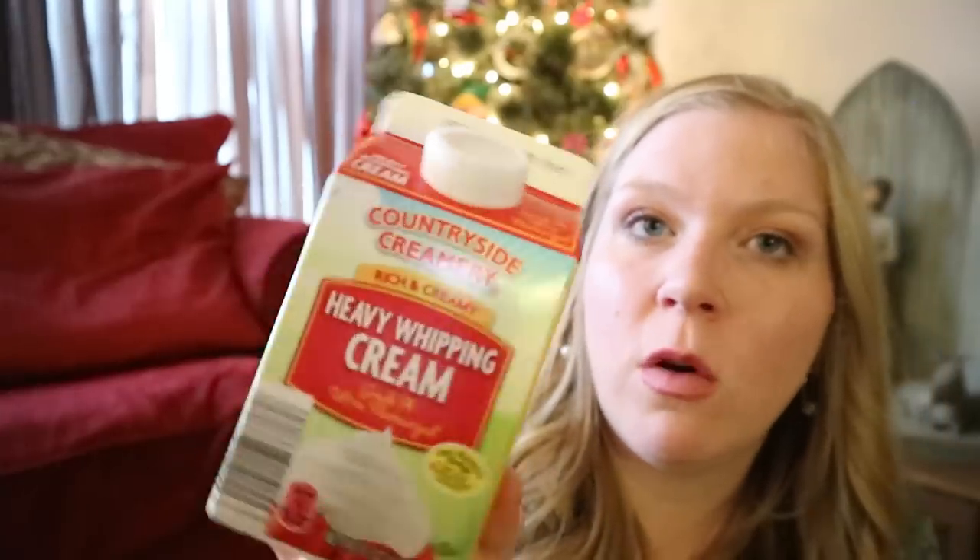I want to show you guys this — I've mentioned it before but the Aldi Heavy Whipping Cream is my absolute favorite. There's no carrageenan in this and most heavy creams have carrageenan, which is like an additive. I know it upsets a lot of people's stomachs and a lot of people can't drink it. This does not have that in there. It's just cream with less than 0.5 percent of gallan gum. This is a great deal too — they were on sale this week for like $1.55. That's crazy for heavy whipping cream.